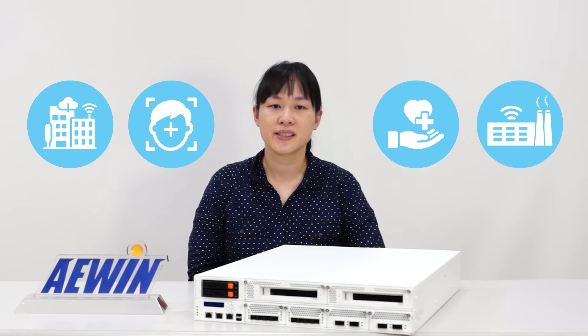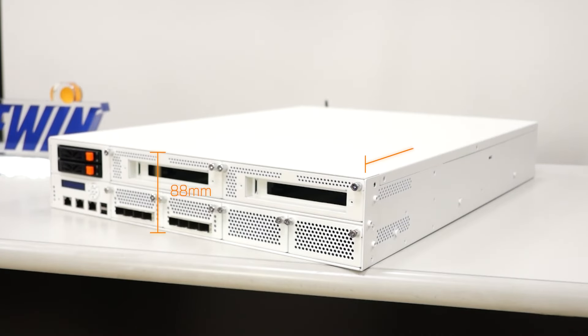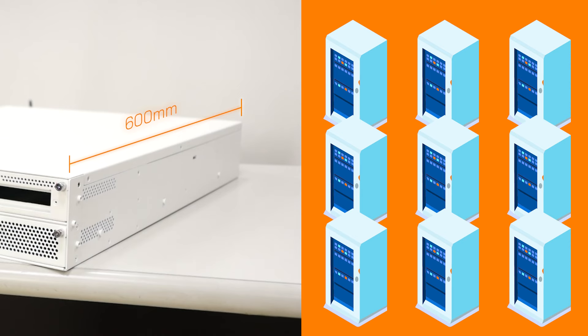AEWIN provides the SCB-1937 Edge Computing System. This is a tool-free, 6U depth-based space-saving design that allows it to be deployed in server rooms or ensure deployment in less-prepared locations required by edge deployment.